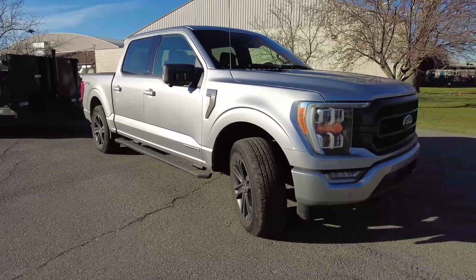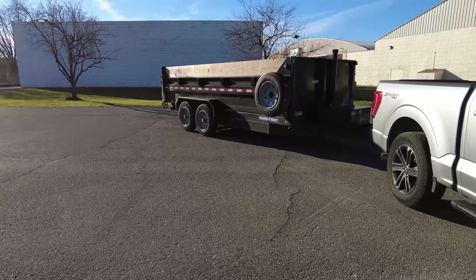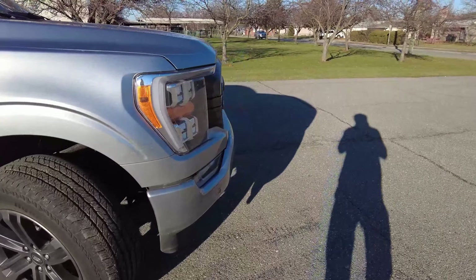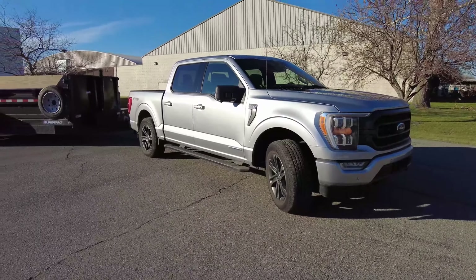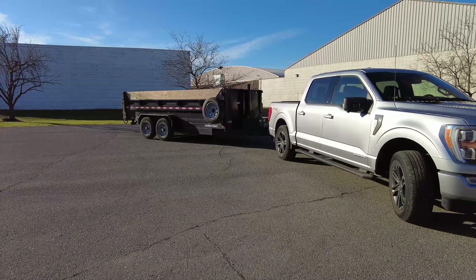We're actually working on a video today — we're going to take this dump trailer on the highway. Stay tuned to the channel because I'm really curious to see how this truck does towing at actual highway speeds. I'll be monitoring my MPG and all that to see how this truck performs.